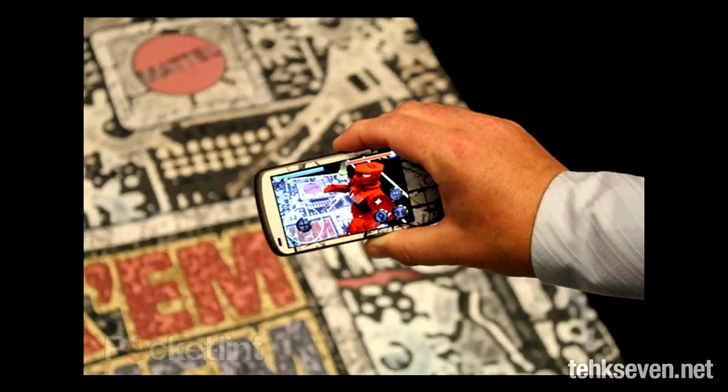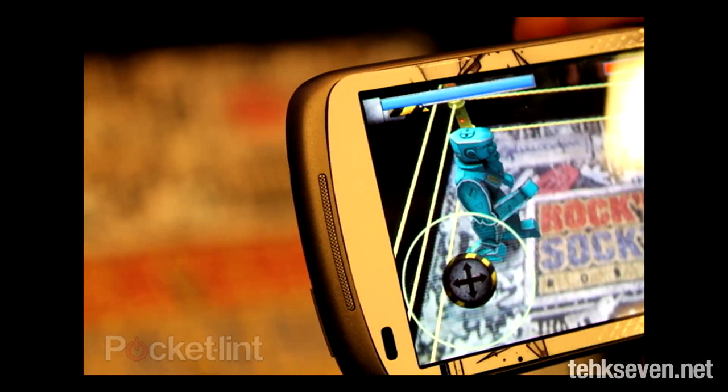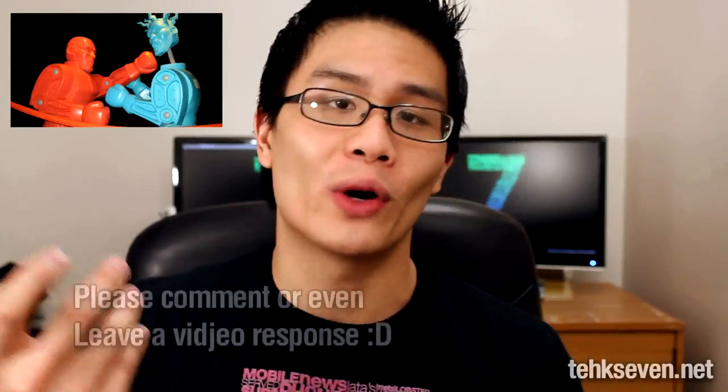In other news, apparently Mattel — makers of Barbies, Hot Wheels, and so on — is working with Qualcomm to develop an augmented reality version of the classic Rock'em Sock'em robot game. It uses the phone's camera and virtually implements the robots onto the environment. Really, really cool stuff. I can't show the video here because of copyright, but if you click on the button here, you can check out our version of the Rock'em Sock'em robot promo.